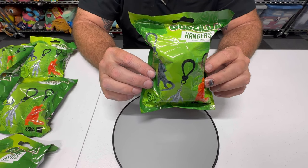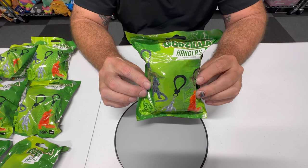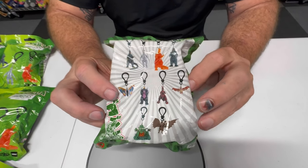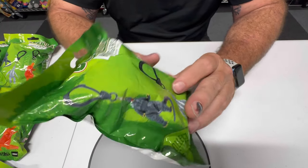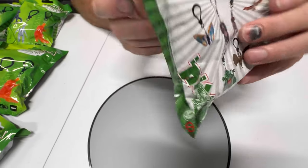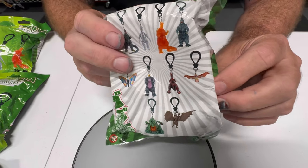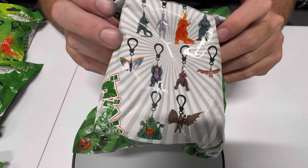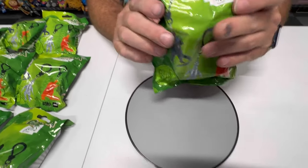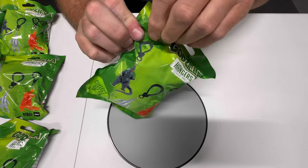Welcome back to the channel — today we have something special. We just started finding these in our local arcades. As you know, we go to a lot of arcades, win a lot of tickets, and like to buy cool prizes and blind bags to open for you guys. These are the Godzilla hangers, made for the 61st or 65th anniversary celebration. There are 10 different ones you can get, and we've never opened any before. We have about 16 or 17 bags, so we should have pretty good odds. Let's go ahead and get started.